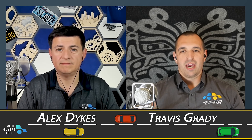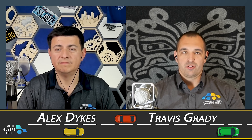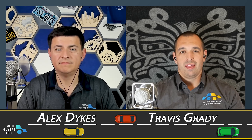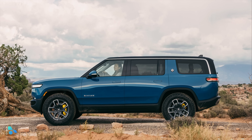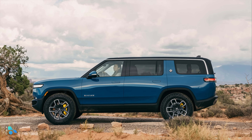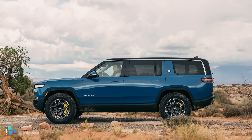Even with that competition coming in — what we would categorize as the boxier three-row electric SUV — the Rivian is still going to have a couple of things that those don't. The biggest difference is going to be the focus on off-road ability, mainly in things like ground clearance. That's one of the things that put the Rivian above everything else.